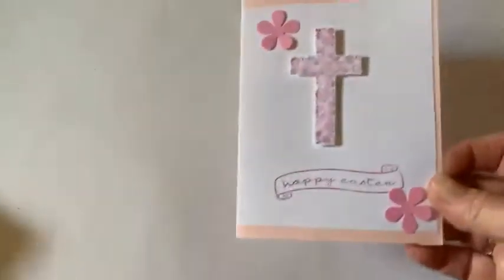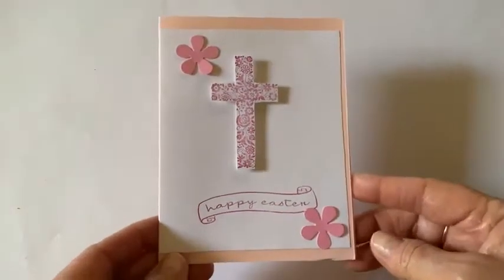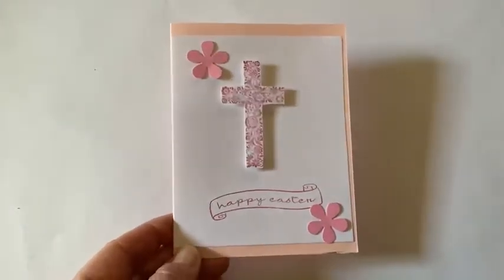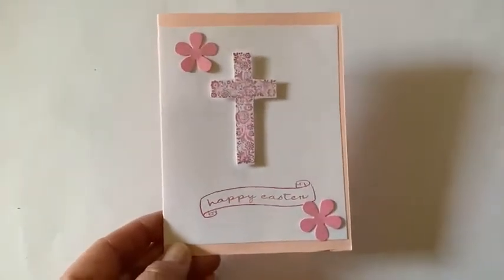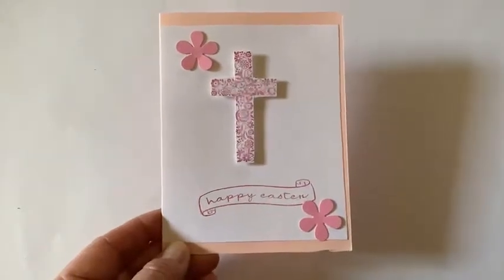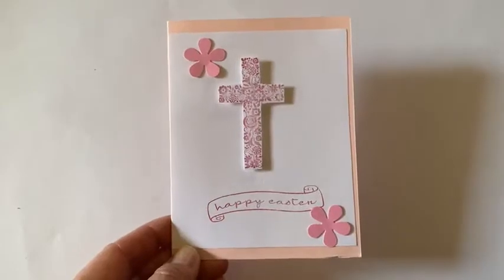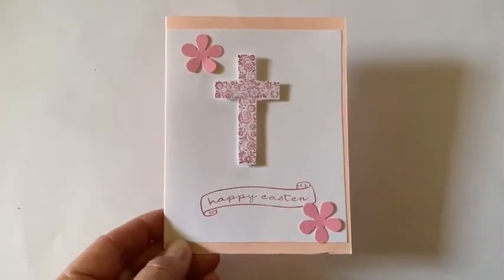I got an Easter card already, and Amy Zimmerman always sends me an Easter card — it's very pretty. I appreciate her. I know she has three small children and works full-time, but she gets it done.